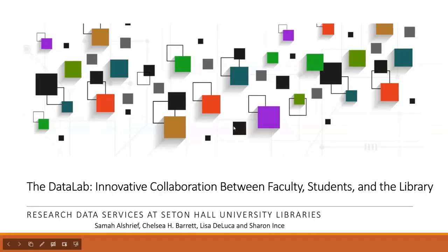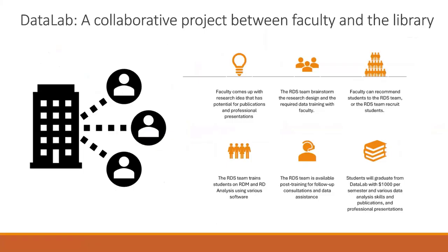The Data Lab is a new initiative by the Research Data Services at Seton Hall University Libraries. Basically, we help faculty with their research projects. Faculty would come with a promising research idea that could be potential for publication or professional presentations. Our team sits with the faculty and brainstorms ideas on how to make that happen. Some of the faculty have their own students, so we take in those students and train them based on the research project, whether it's qualitative, quantitative, or even data visualization.